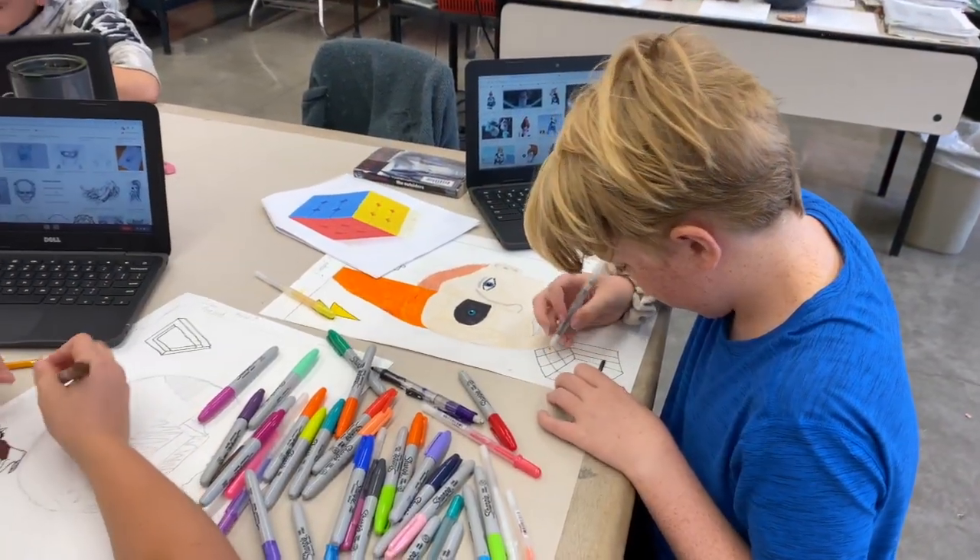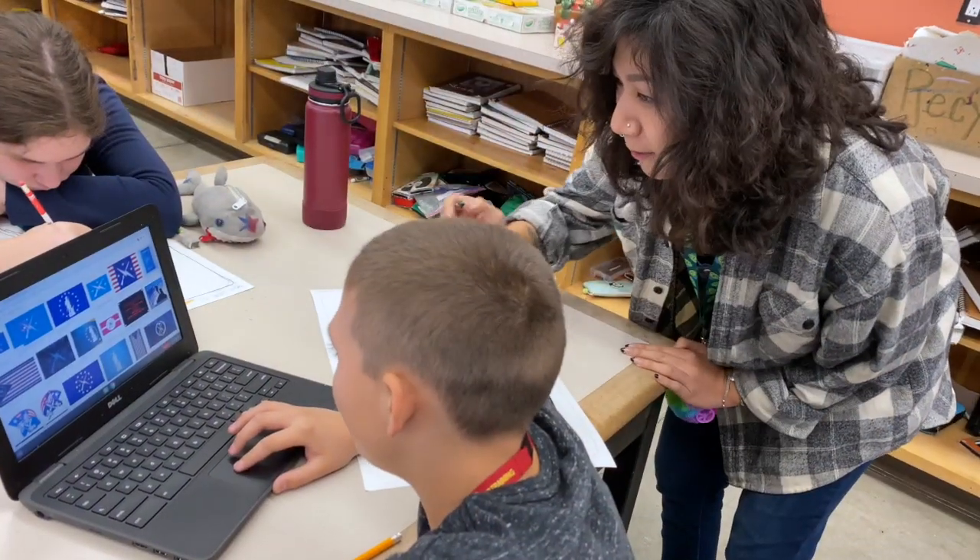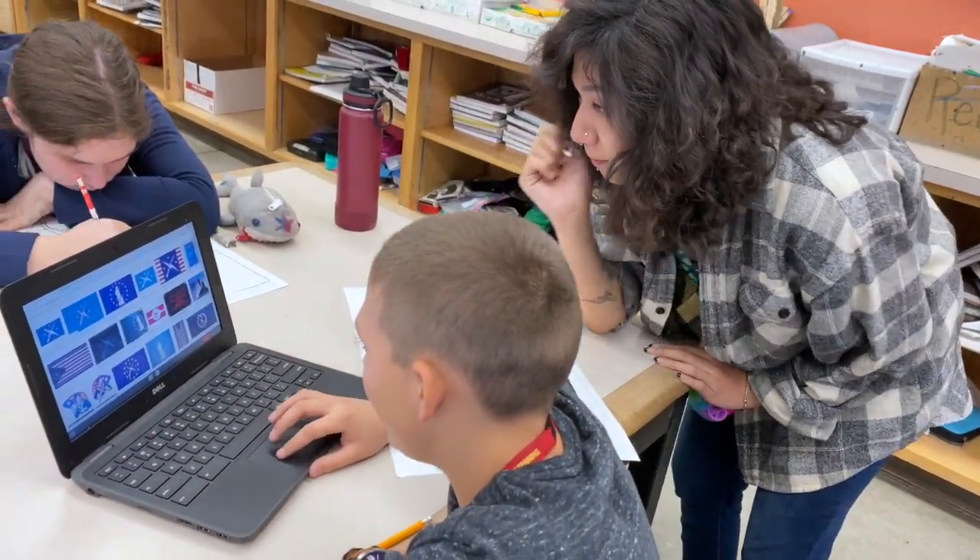As a part of the Catalina Foothills School District, Espero Canyon has a long-standing commitment to providing students with a comprehensive arts education.